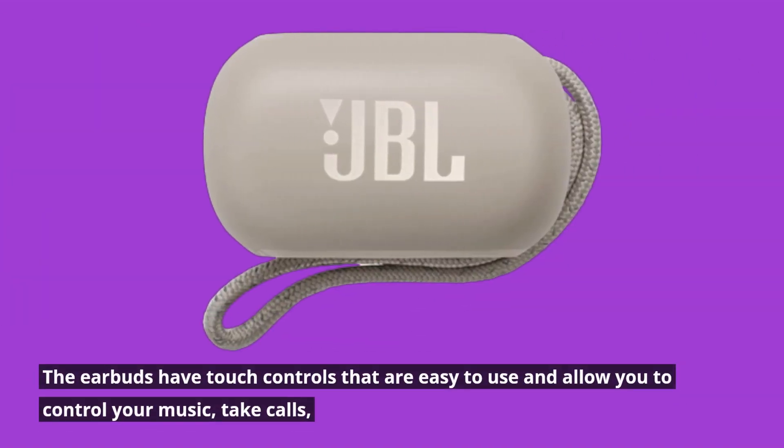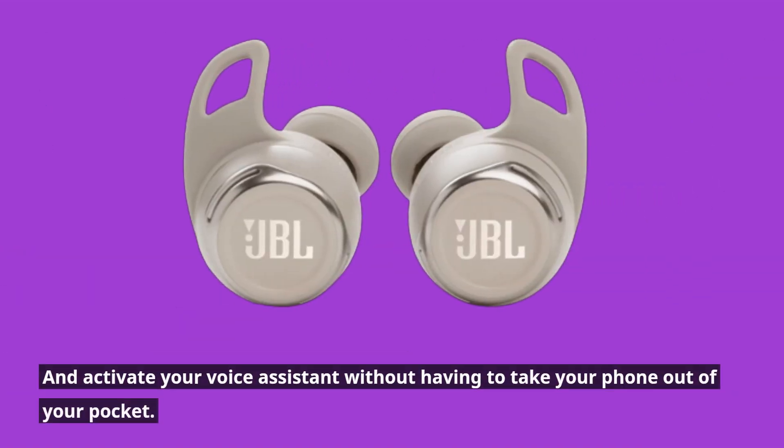The earbuds have touch controls that are easy to use and allow you to control your music, take calls, and activate your voice assistant without having to take your phone out of your pocket.